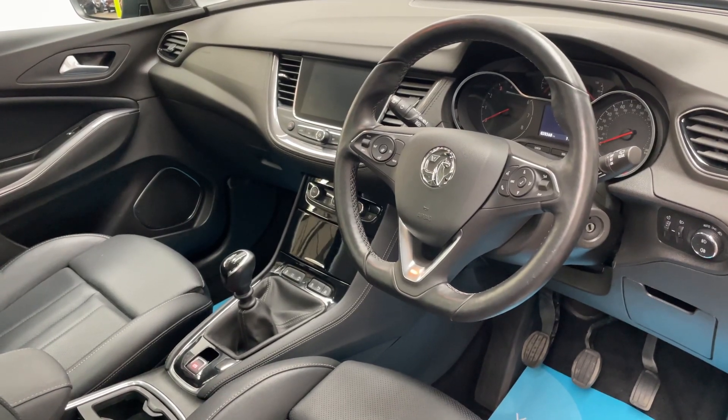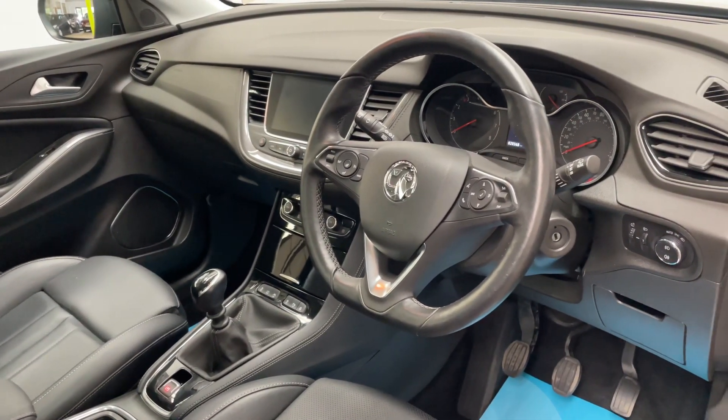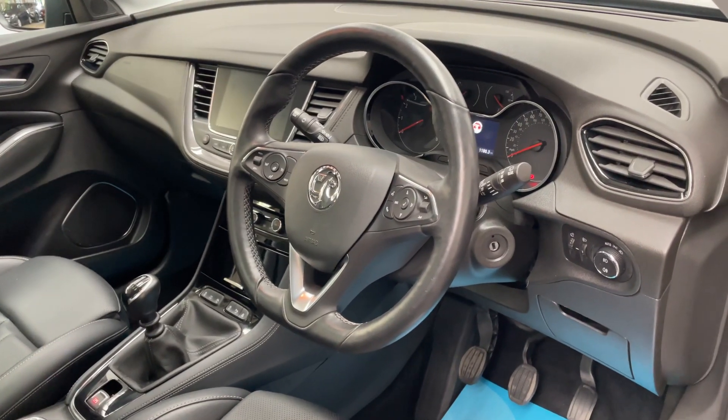Bluetooth, DAB radio, Apple Play and Android Auto. This car also has a heated steering wheel, so ideal for the winter months.